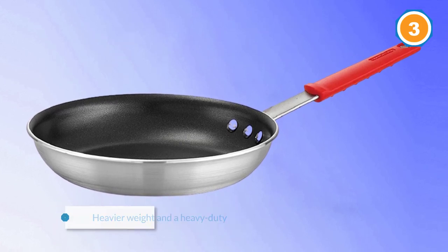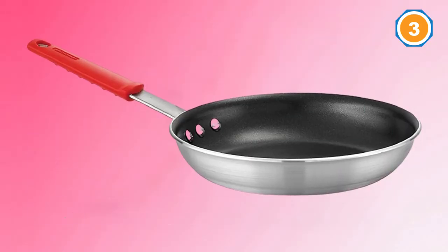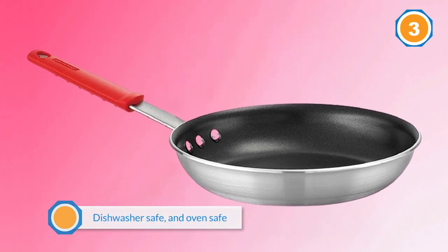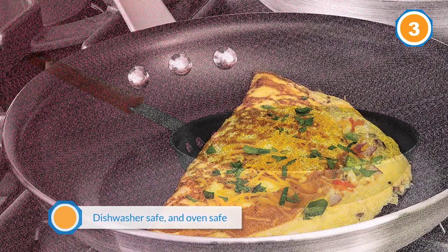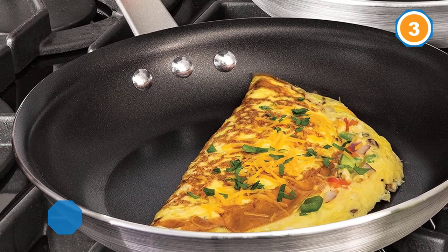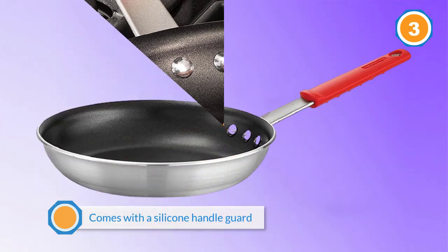Even with the super low price, this pan is PFOA-free, dishwasher-safe, and oven-safe, and it's compatible with gas, electric, and ceramic glass cooktops. As an extra bonus, it is made in the USA and comes with a silicone handle guard that allows you a burn-free, secure grip.